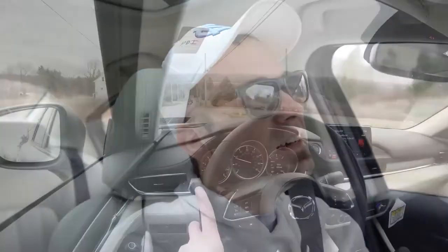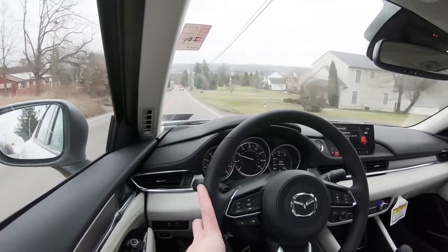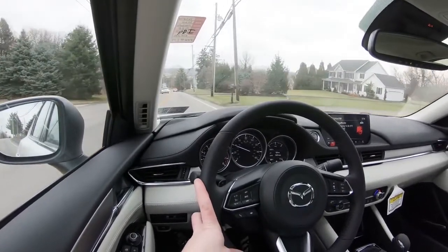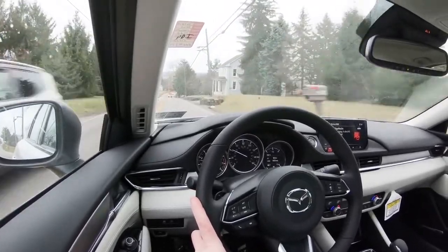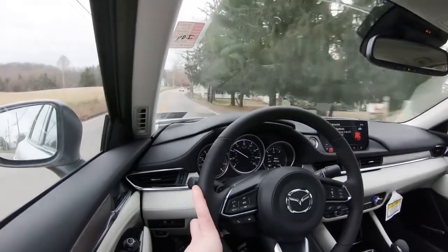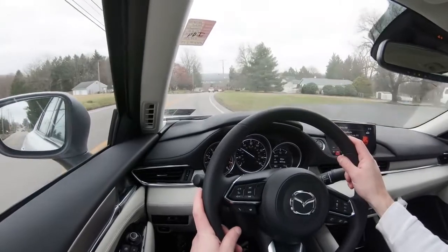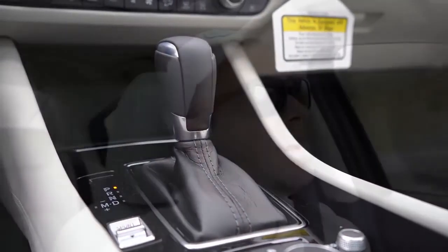There's a slight delay with the paddle shifters — not bad, but not the fastest I've experienced. They're great for engine braking, especially in snowy Pennsylvania going downhill rather than using the brakes and sliding. To exit paddle shifter mode, just slide the shifter all the way to the right to give full control back to the Mazda 6.